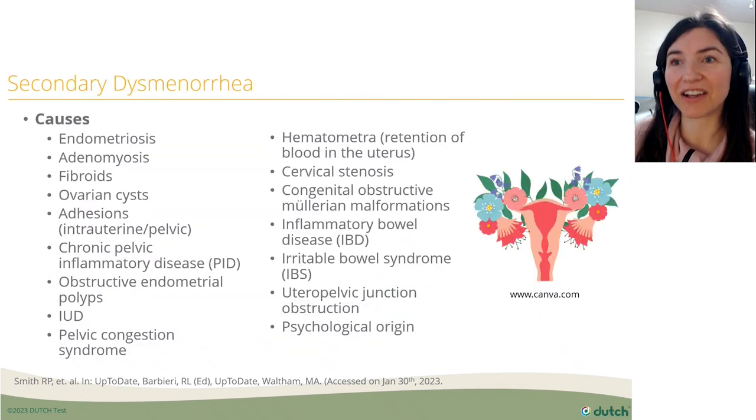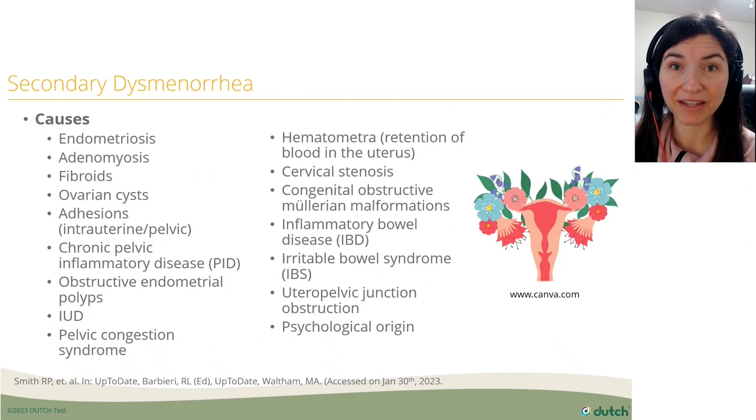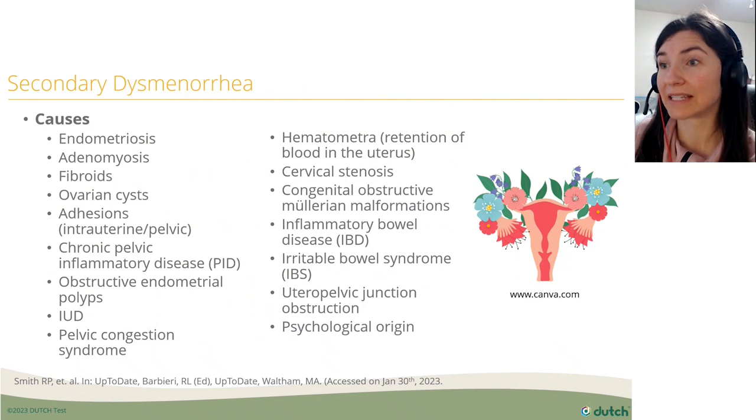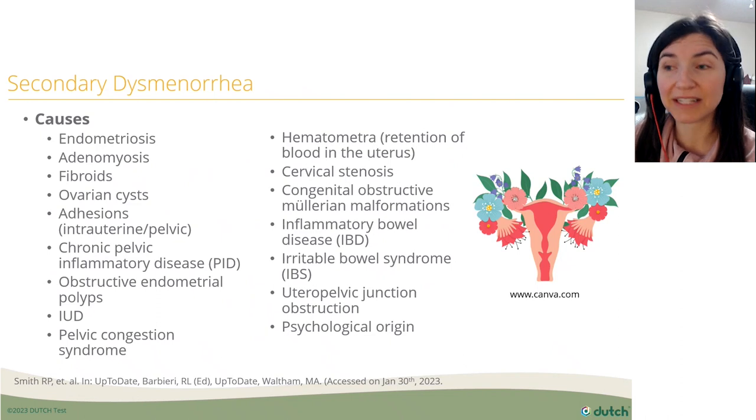There are many causes that can contribute to secondary dysmenorrhea — endometriosis, IUDs, IBS, fibroids, and more. It's worth looking through that full list.